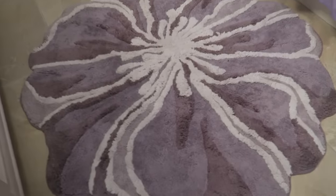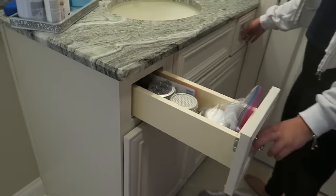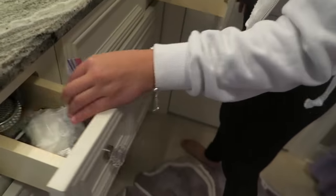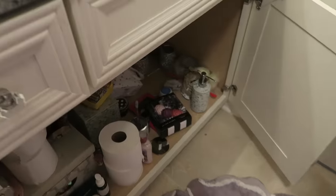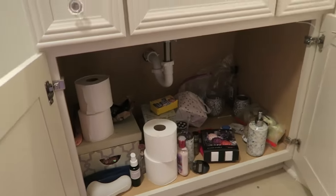I just got a new rug from Pier 1 Imports — it used to be another rug but I dropped so much stuff on it that it got dirty. In these drawers I have a bunch of stuff I don't use, like face wash and toothpaste. And under here I kind of store everything — like bath bombs and stuff, which I love bath bombs.